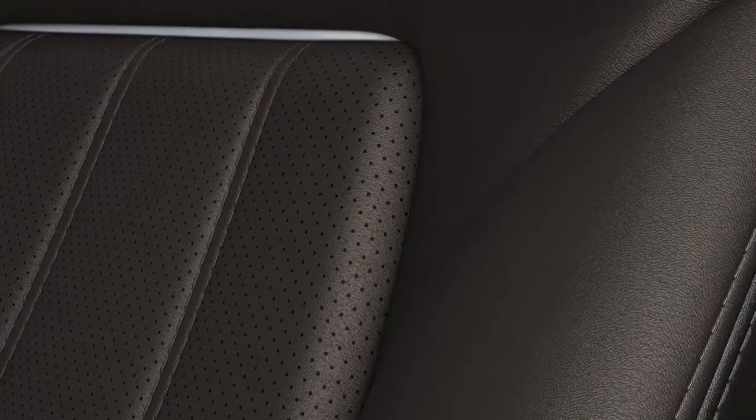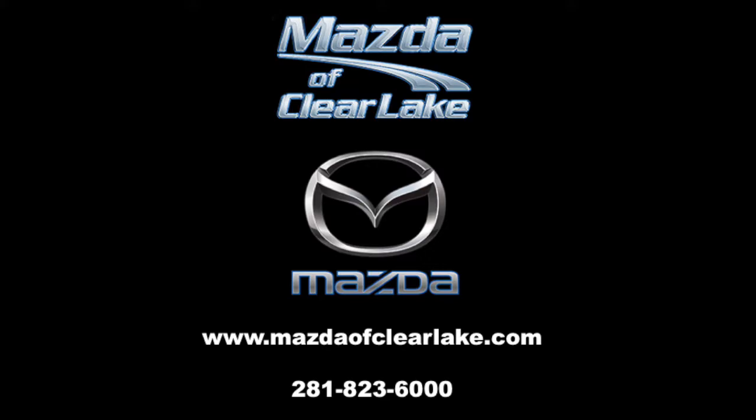Want to learn more about the 2018 Mazda 6? Come see us at Mazda of Clear Lake to experience all of the amazing features of this vehicle for yourself.